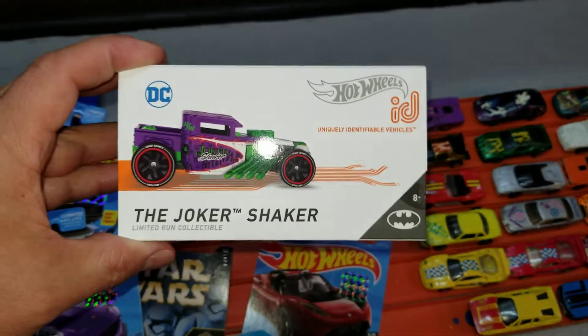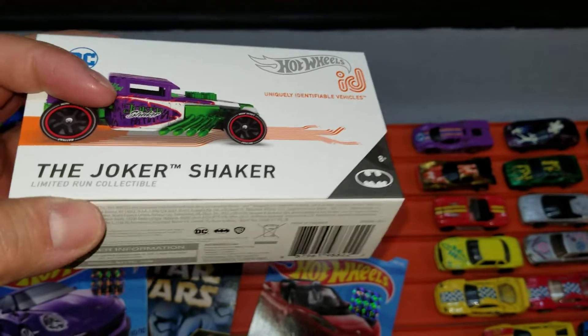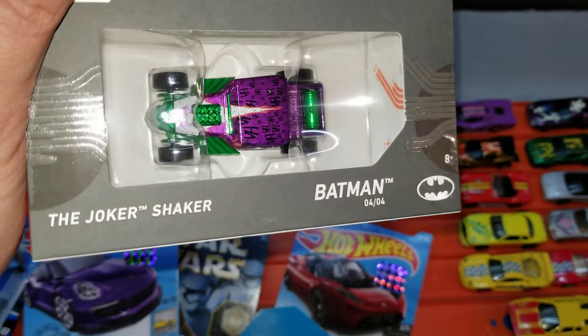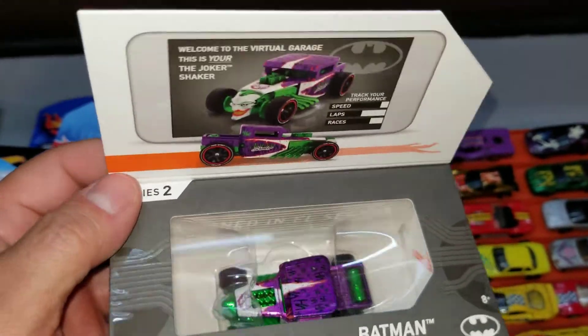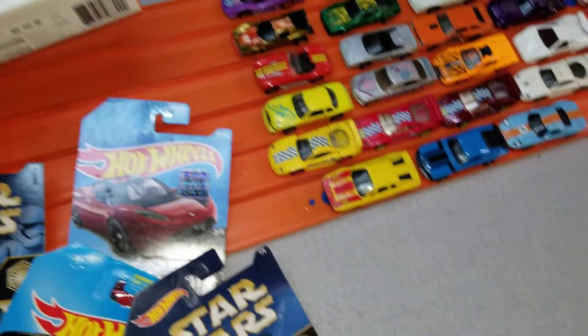I did manage to pick up a Joker Shaker — it's kind of hard to pass this guy up. I've been trying to find this thing for some time now and all the scalpers usually get to it before I can. I managed to pick this up for 15 bucks, which is cheaper than eBay with no shipping. So I figured that was a pretty good buy — a little expensive, but for what it was, a good deal.